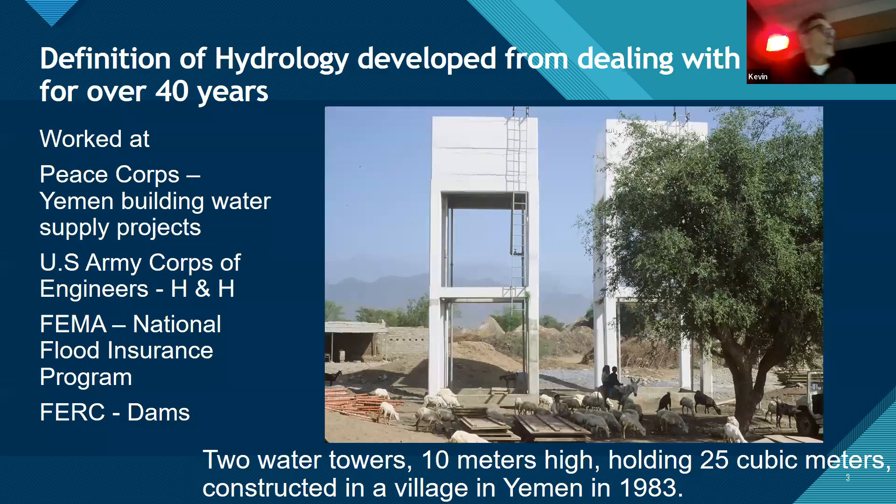My world really changed 40 years ago when I ended up as a Peace Corps volunteer in Yemen. That's where I built water supply projects in villages — these water towers, placing all that concrete by hand, by bucket, in 1983. I used about five gallons of water a day because water weighs about eight and a half pounds a gallon. If you have to carry it, that's about 40 pounds for a five-gallon bucket, so you really don't use a lot.